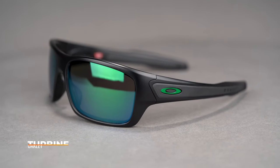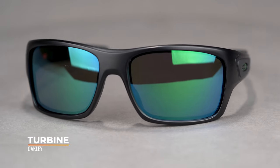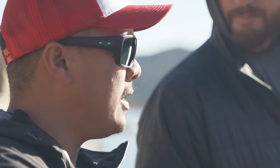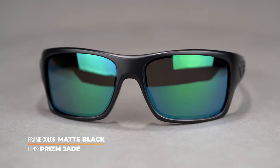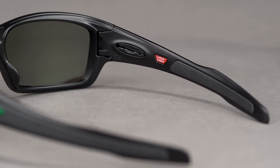Last but not least, we have the very long-enduring Oakley Turbine. This was inspired by the Hijinks from way back when. This frame has been in the catalog for maybe 10 years. It is a fully wrapped design — I think this is an eight base — really solid frame. That's the thing you notice when you pick it up first and foremost: it has a lot of material to it, but thanks to it being O-Matter frame material, it is very lightweight all things considered. Solid frame. You have that Unobtanium grip on the inside of the temples as well as on the nose.